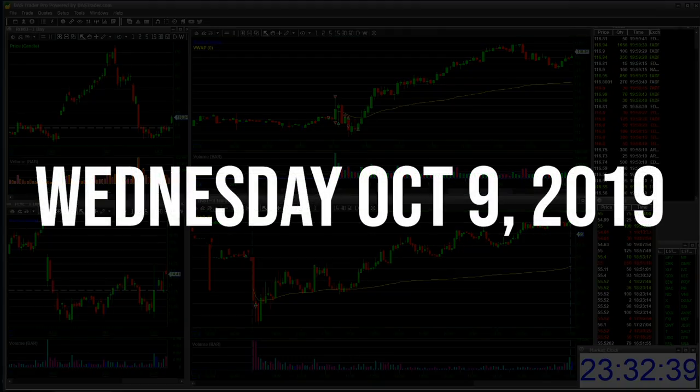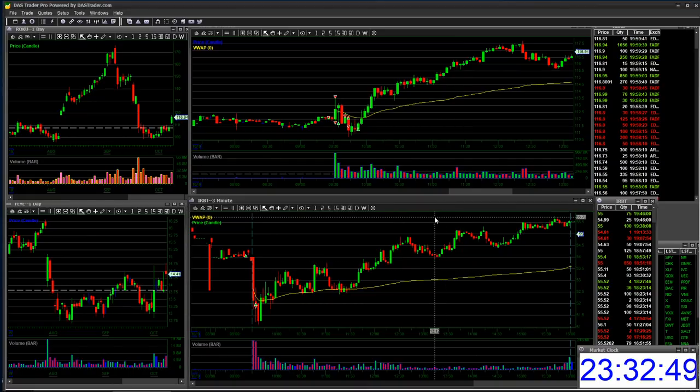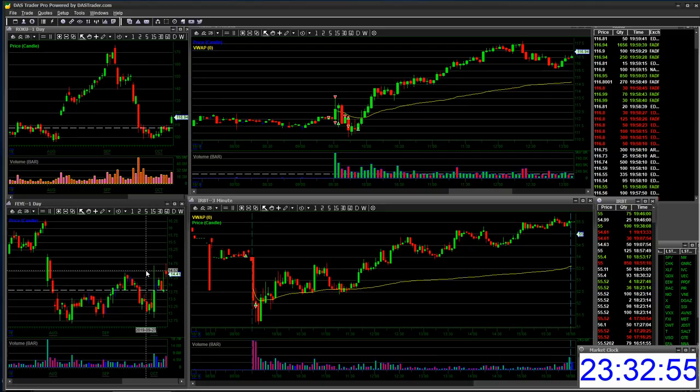Right now it's October 9th, Wednesday, 11:30 market time. Doing some recaps on some trades I did today — one loser, two small winners, and one much bigger winner. So let's start with the loser on the day.